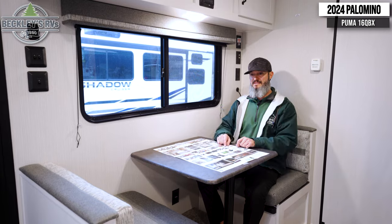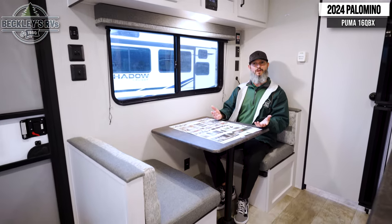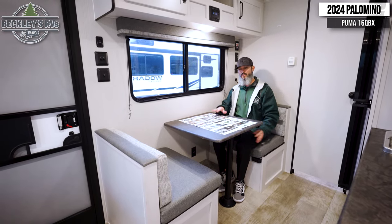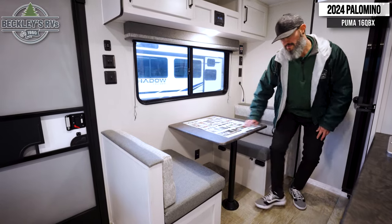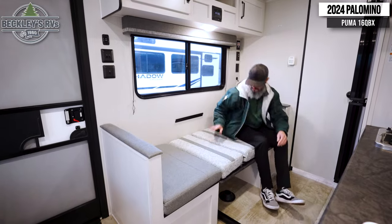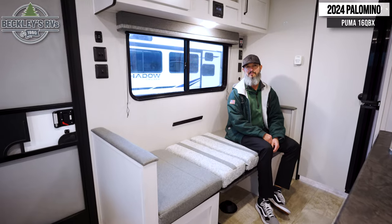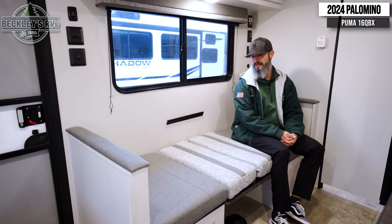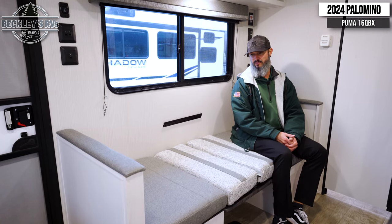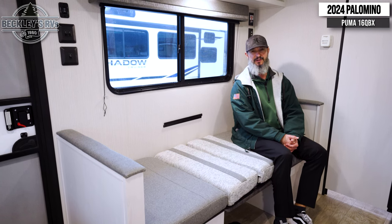The dinette also doubles as a sleeping space. So if the queen bed up front isn't enough, or maybe you have a furry four-legged friend coming with you and you need another sleeping space without impeding the walkway, this easily sets up into a bed. Easy peasy, lemon squeezy — now you have a nice twin bed for a small toddler or kid, or if you need to squeeze in a camping buddy, a full adult might be sleeping a little snug, but for a night or two they'll be comfortable.